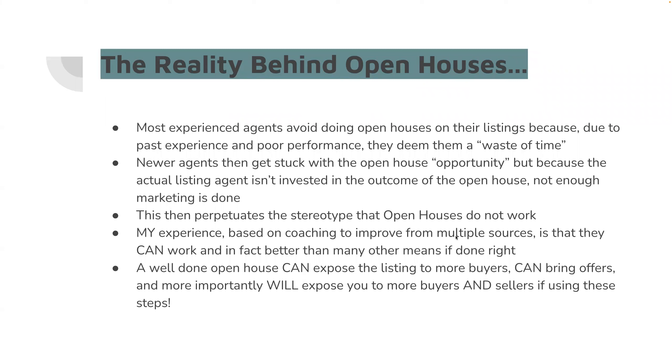A well-done open house is going to expose the listing to more buyers — that's job one. It can bring in offers, but most importantly, it will expose you to more buyers and sellers if you do these following steps. So let's get into them.